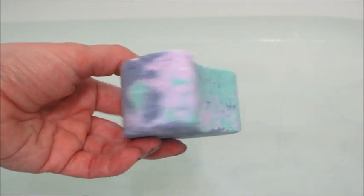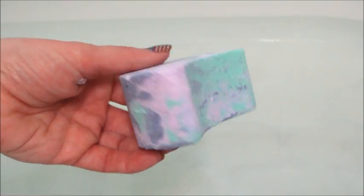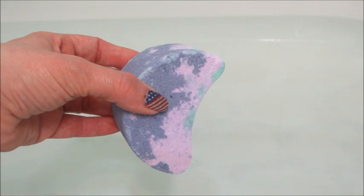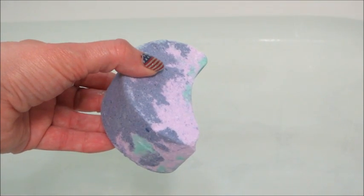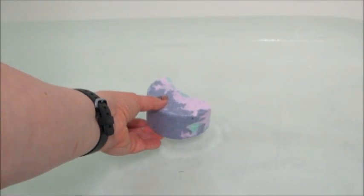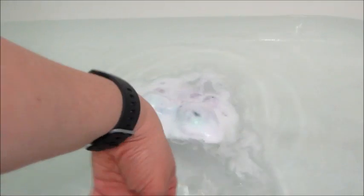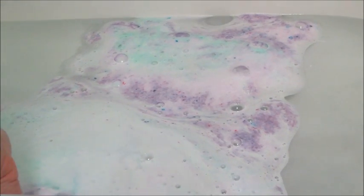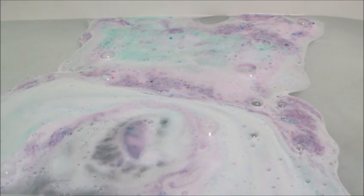Hi guys, welcome back to my channel! Today I have a ring reveal from Fragrant Jewels — this is their Purple Moon Child bath bomb. This is a rare; it came in a set of three originally, and I did all three at once. Then there was an opportunity to buy them individually, so I got them all and did demos on those. Because it's a rare, they don't tell you the fragrance notes.